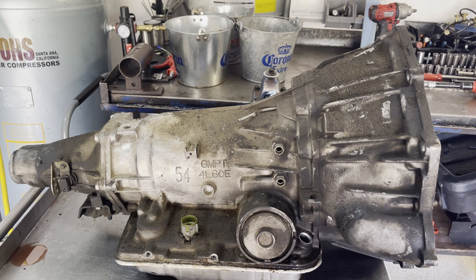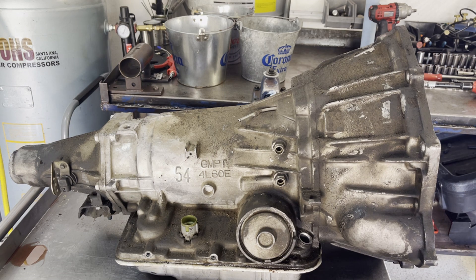I've got a 4L60E transmission out of a 2000 Chevy Tahoe. The issue with this thing is there was something weird rattling around inside of it — some kind of noise coming from the main case. I'm not really sure what it is; we'll find out shortly. It didn't have too many drivability symptoms.